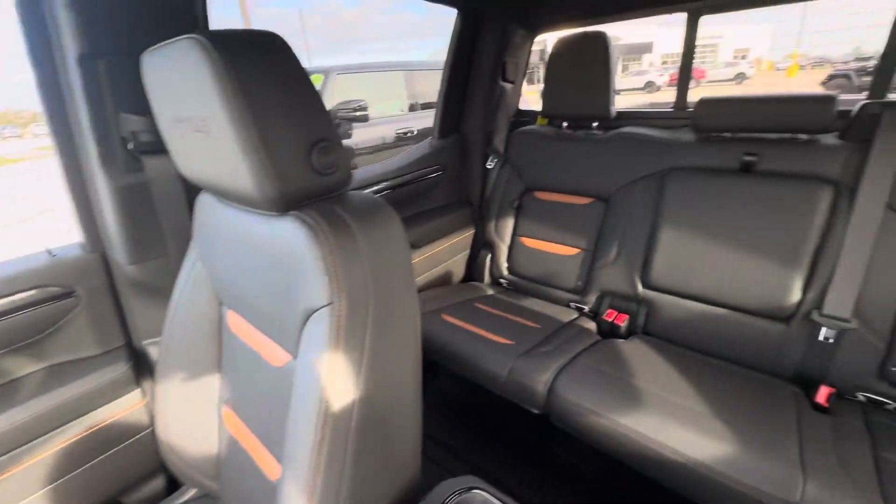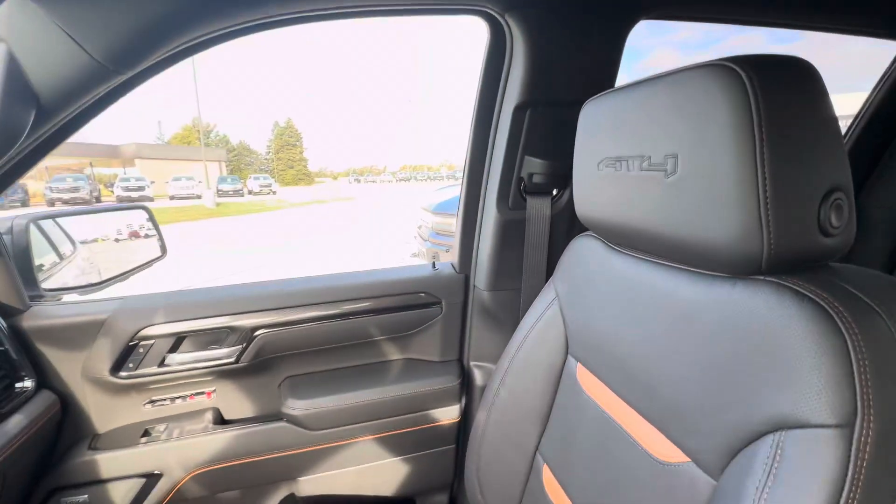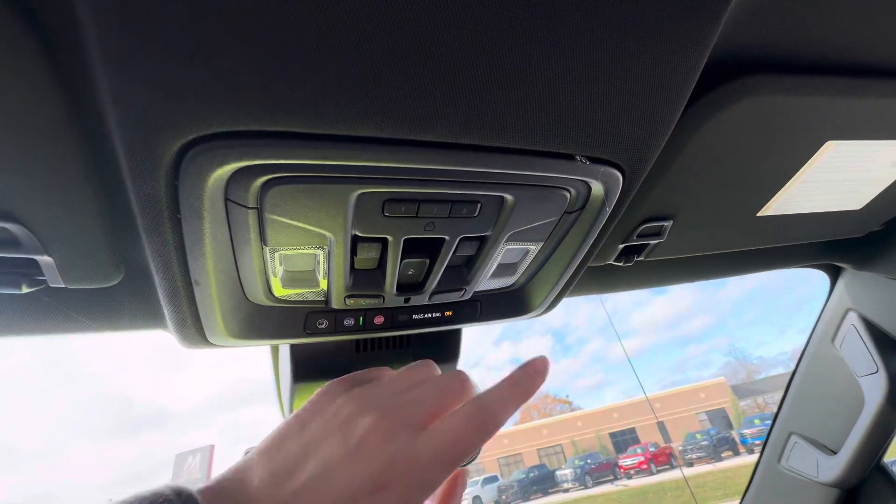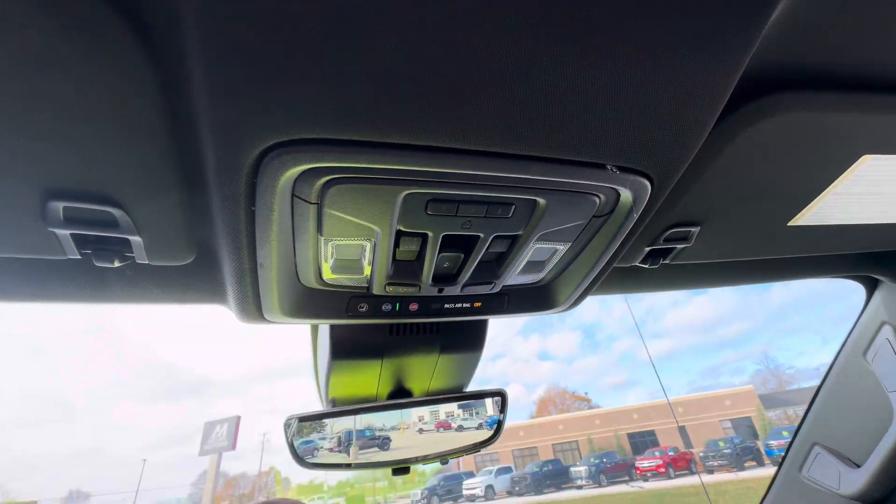This is what the interior looks like. You do have a sunroof above. The sunroof controls are going to be right up here. You do have your power sliding rear window and your garage door openers.